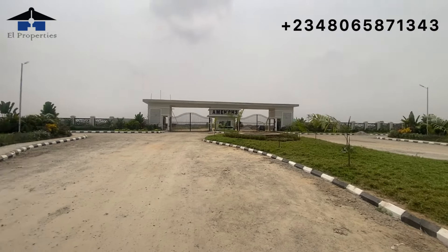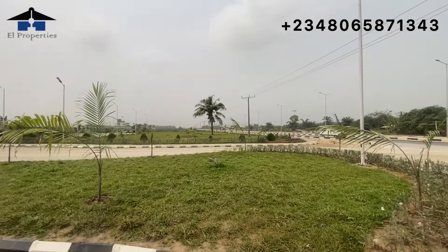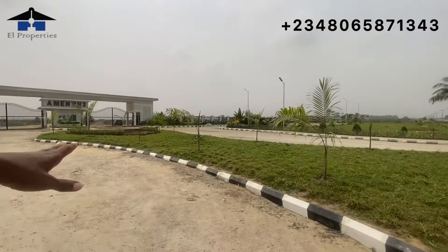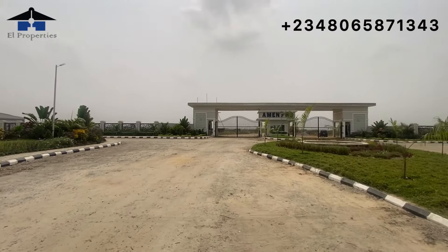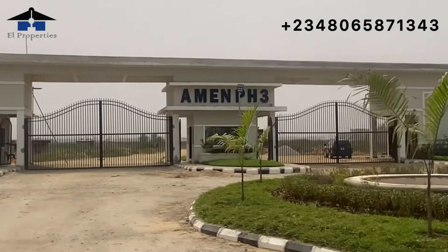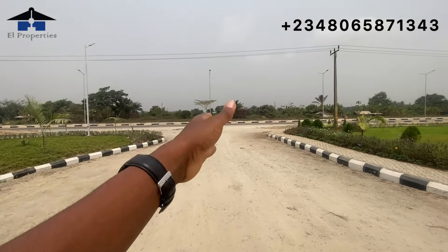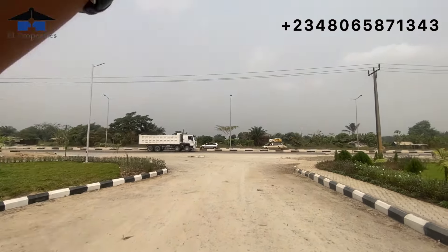Welcome back, viewers. I'm not going to talk much about the external view — most of you have seen the beautification, landscaping, flowers, trees, and fountain. The new thing in 2024 is that they've created the Amen Estate history display right at the gate. This estate is just adjacent to the Lekki Expressway and also close to the proposed Lekki International Airport.